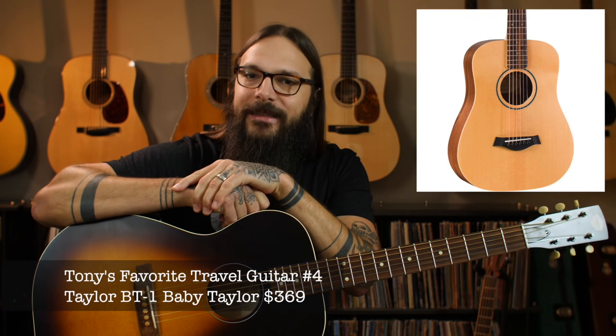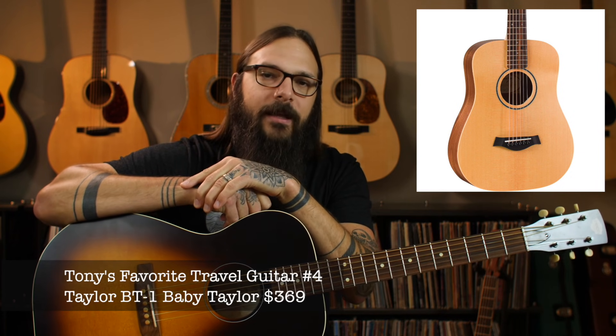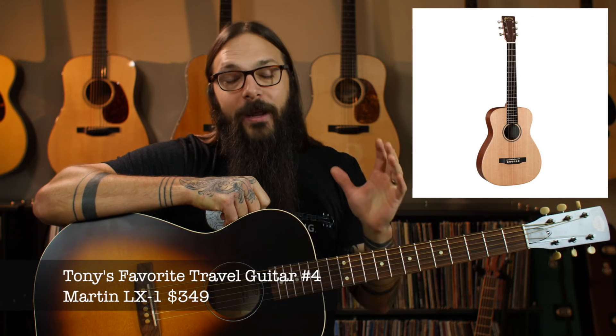The next guitar on my list is actually two guitars — I couldn't make a decision between these two models, so I decided I'm making the rules, I'm going to throw them both on the list. One's made by Taylor, one is made by Martin, they both have solid tops and they're both incredible instruments. First we have the Taylor BT1, also known as the Baby Taylor, and of course the Martin LX1.